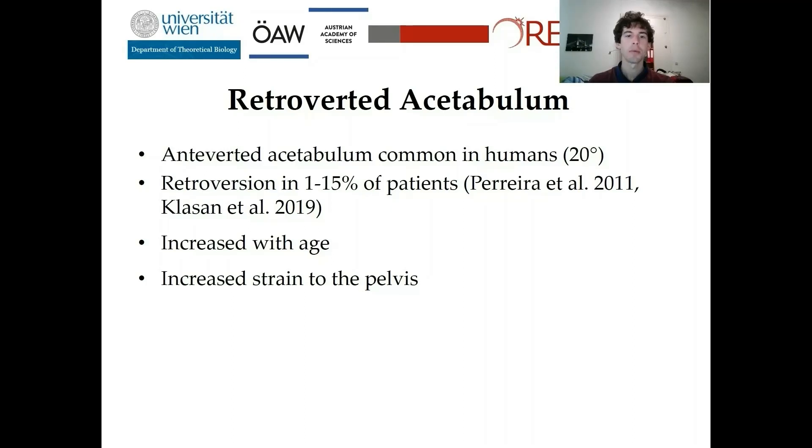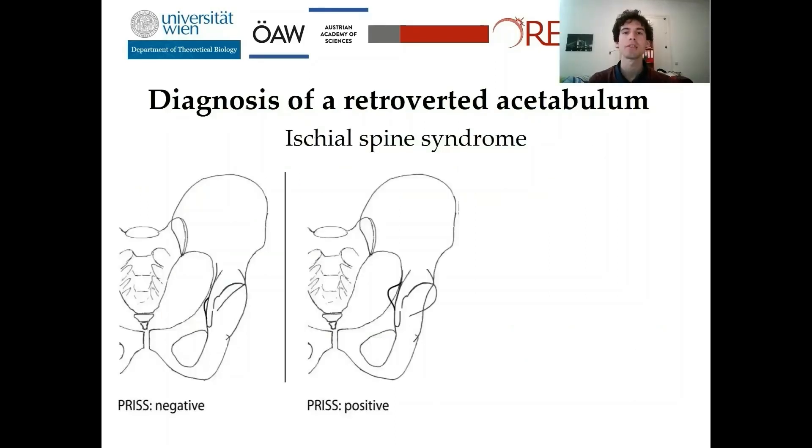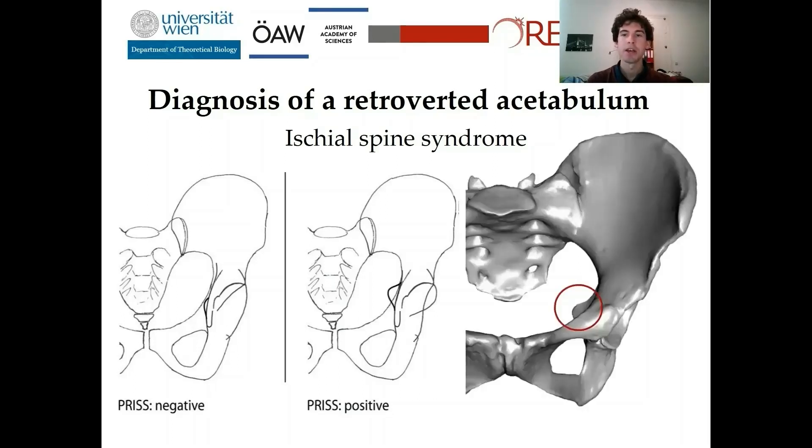Medical doctors commonly associate a retroverted acetabulum with pelvic pain, osteoarthritis, femoral acetabular impingement, and stress fractures of the acetabulum and femoral head. Orthopedists commonly diagnose a retroverted acetabulum using three different signs. The first is the so-called ischial spine sign — an elongation of the ischial spine protruding into the pelvic canal. And if you look at my data, you can also see this elongated ischial spine.